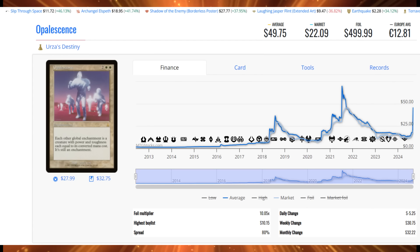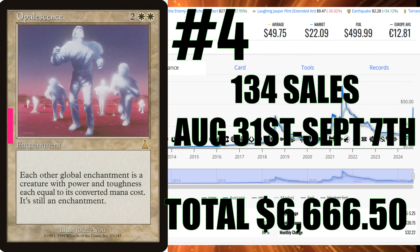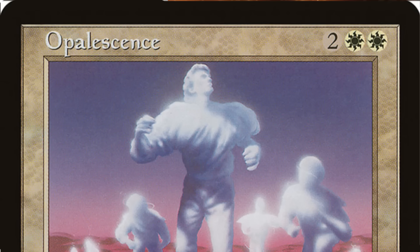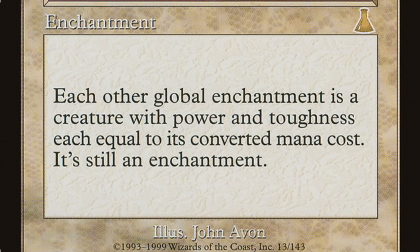Opalescence hit big because of all the leylines coming into Duskmourn. Don't forget that whenever you see these things come up, these kinds of sales happen. 134 sales this week represent $6,666.50 of sales action. The card jumped up to $49.75. With that amount of sales, this really shouldn't be something you ignore. We've seen this before with cards like Mind Over Matter, which used to be around $120 and is all the way back down to about $40. Pay attention to the market — you will save yourself a lot of money. But these buyouts are happening more and more — we'll get to that at the end of the video.